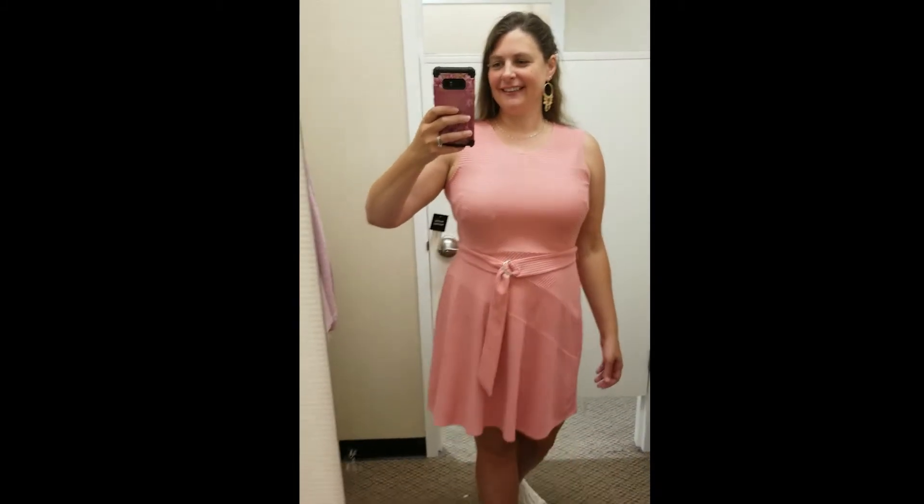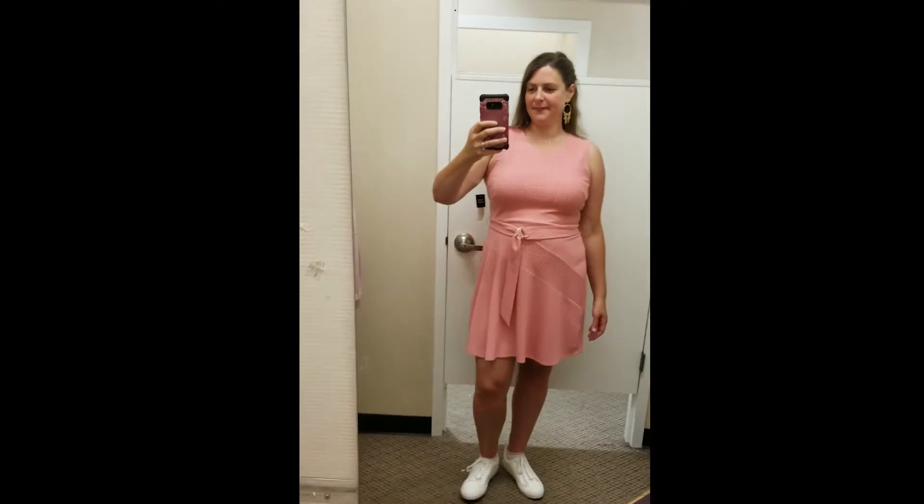The next dress was this little pink knit number by the brand 527, which I'd never heard of before. It was originally $74, marked down to $33.29. This fit well — it was a large. I didn't love the neckline though, and it just wasn't anything special. It did have a cute little belt at the waist and it was figure flattering, so again, not bad.